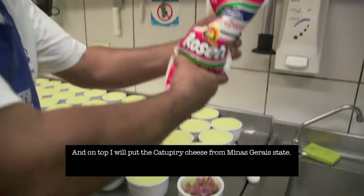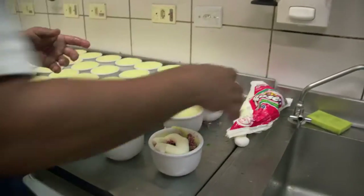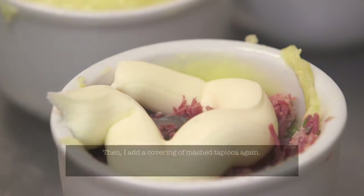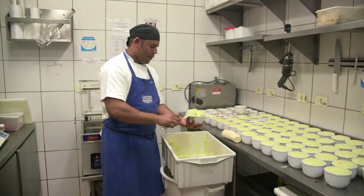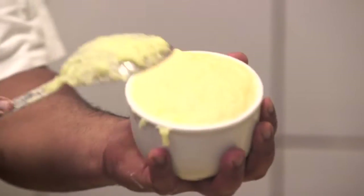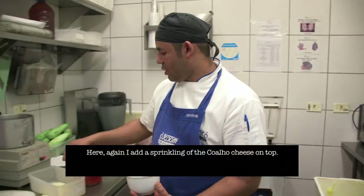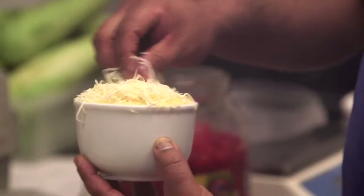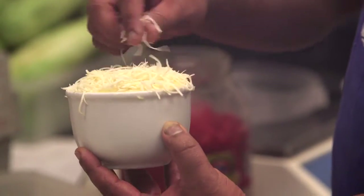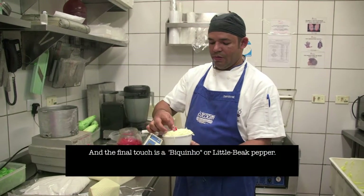Catupiry, originating from Minas Gerais. Then I come with a new cover of purée again. Here I will use the qualo. I want a pimenta biquinho.